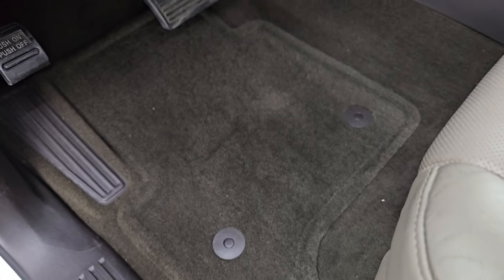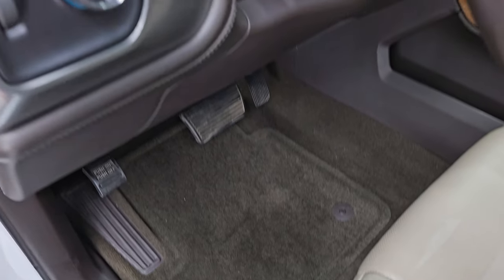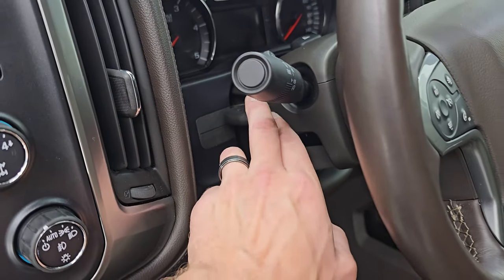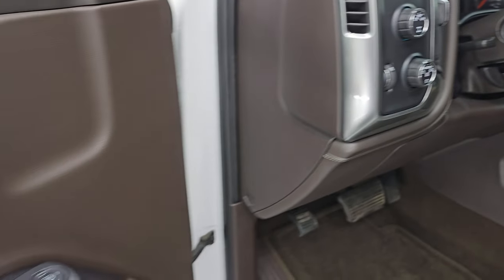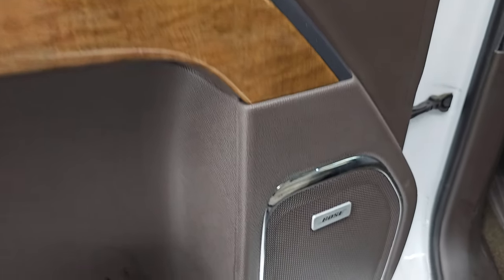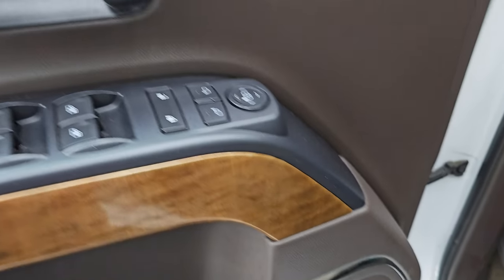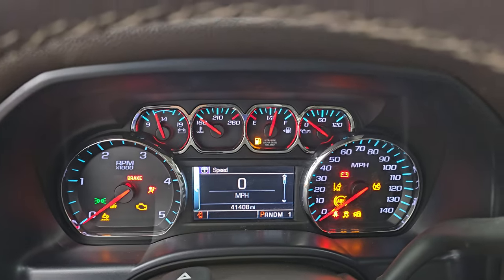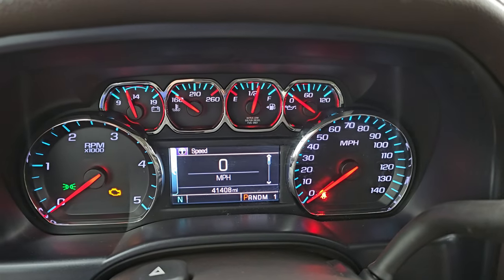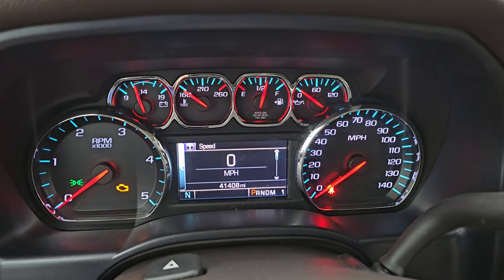Factory floor mat up front, in nice clean condition. Auto headlamps, turn-dial four-wheel drive, factory brake controller, tilt and telescopic steering wheel, power windows, locks and mirrors, memory driver seat. You get the nice wood grain trim and the Bose premium sound system. Let's hop inside and check out the miles, the radio, and everything this one has to offer on the interior. You can see this one has 41,408 miles on it. You get the digital speedometer and the compass display, and the instrument cluster is very, very clean.